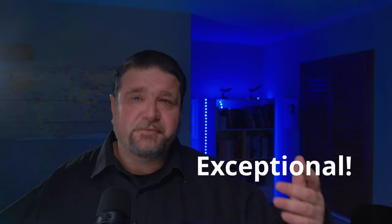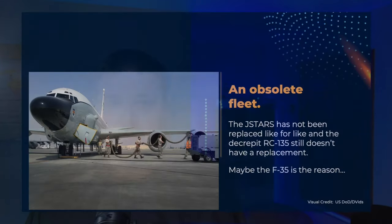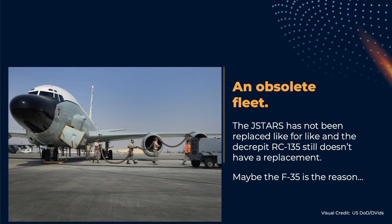We are told that they are exceptional, and in fact the number of dedicated electronic intelligence platforms in the Air Force inventory may be reduced because the requirement is covered, at least in part, by the F-35 sensors.